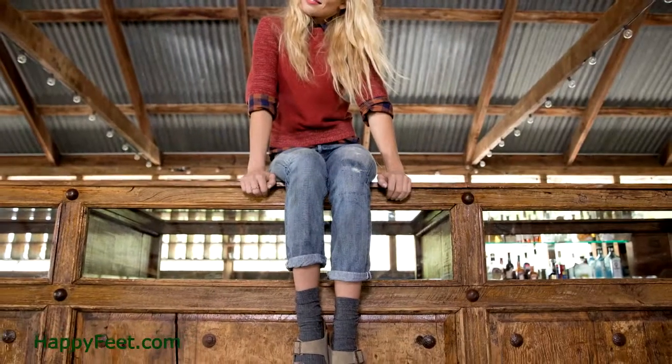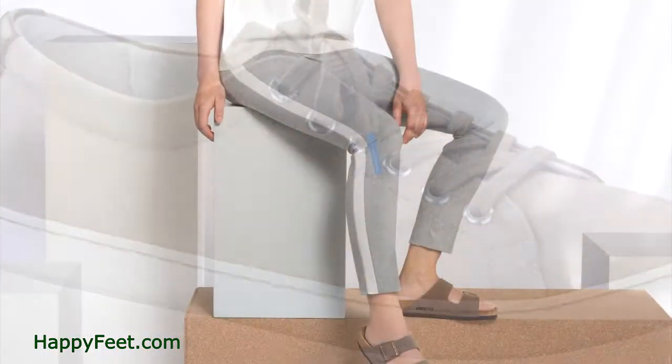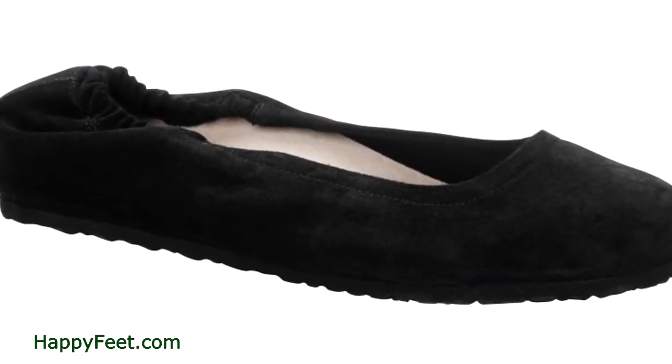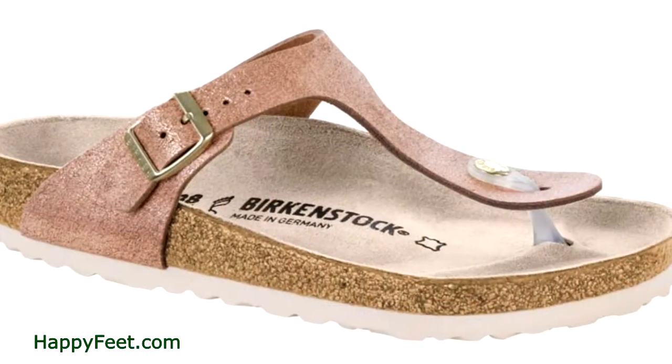The foot gets the orthopedic support that it needs, which also provides your back with proper support. So it's not only beneficial for comfort purposes, it's also beneficial for the health of your back and spine.